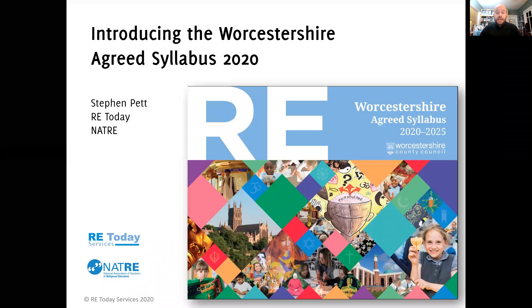Hello, my name is Stephen Pett. I work for RE Today Services, a charity that supports RE teachers and RE teaching, and I am the advisor for the Worcestershire Standing Advisory Council on RE, Worcestershire SACRE.